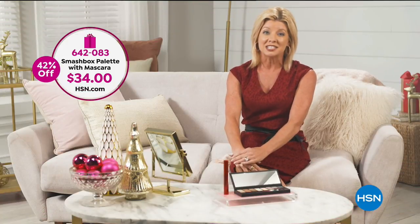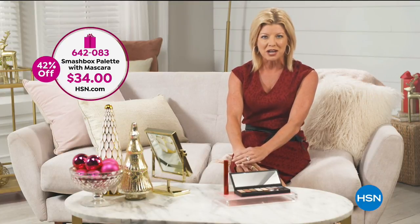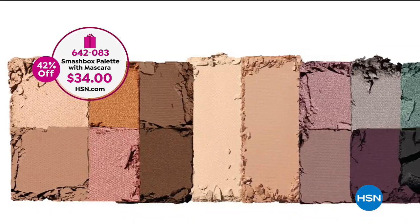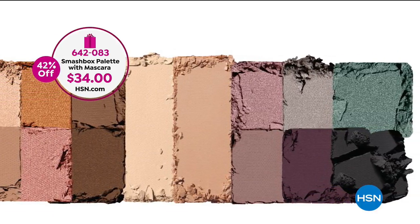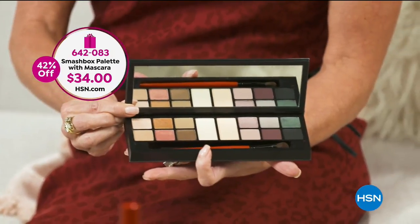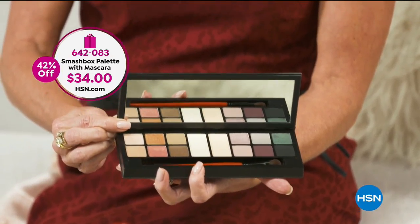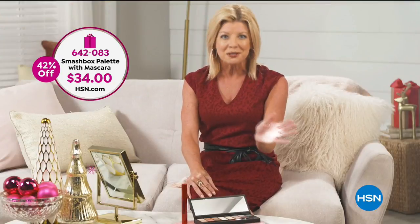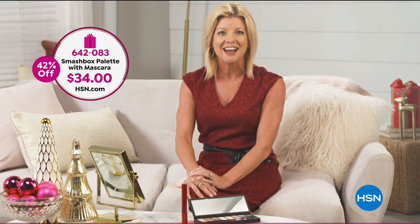Get romantic this holiday season with the Love Edit Shadow and Mascara Set from Smashbox. Take a look at these beautiful colors. You get two double-sized base shades in Piniella and Nectar Plus, six shimmers and six mattes for a wide range of mix-and-match looks. You also get the Super Fan Mascara. The possibilities are endless for you or a loved one with Smashbox this holiday.